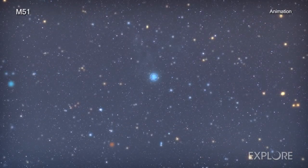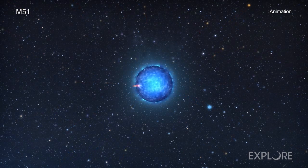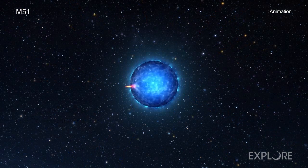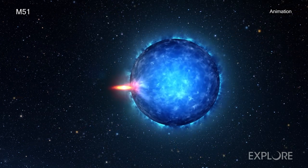One system in M51, in particular, caught the attention of a research team. This system, known as M51 ULS-1, belongs to a class of objects that astronomers call X-ray binaries.